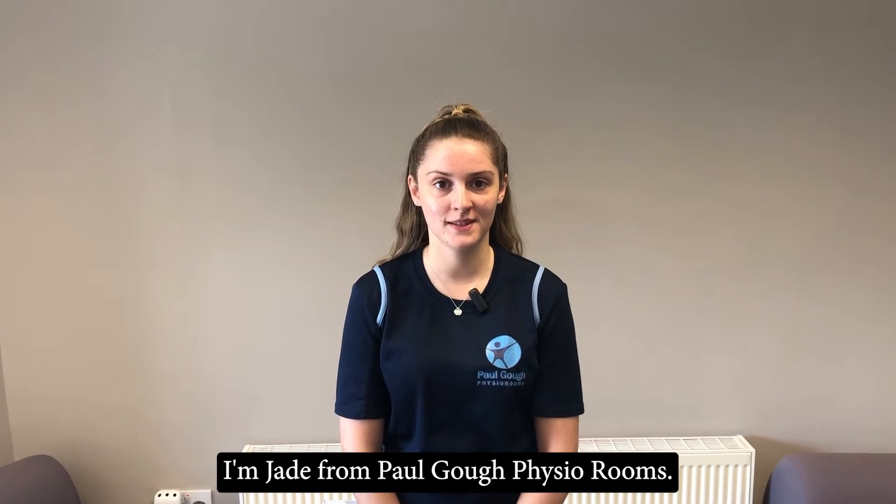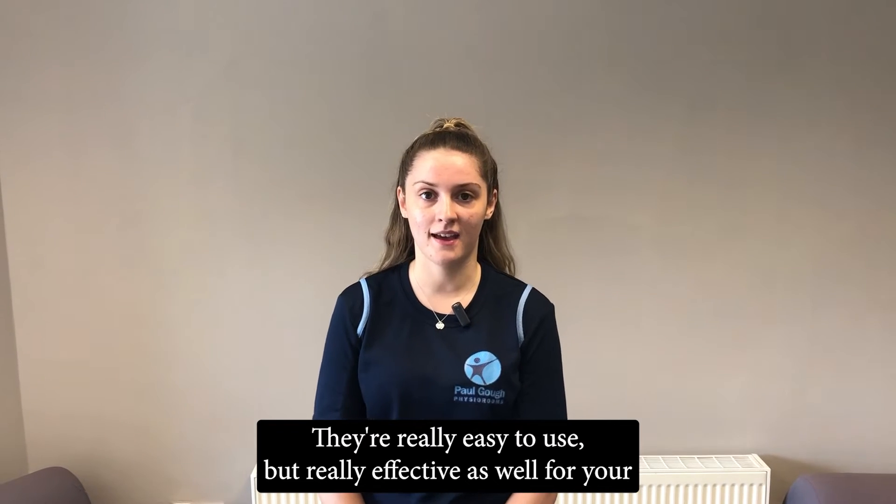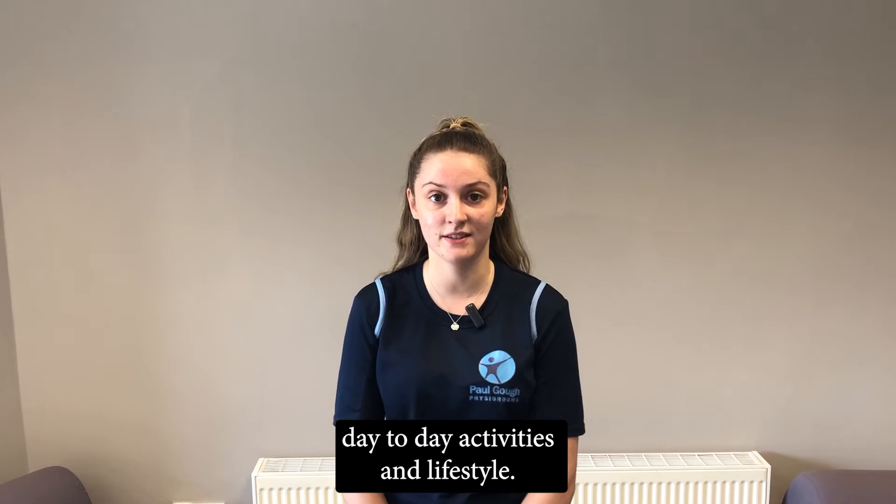Hi, I'm Jade from Paul Gough Physio Rooms. One of the things we offer here are orthotics. They're really easy to use, but really effective as well for your day-to-day activities and lifestyles.